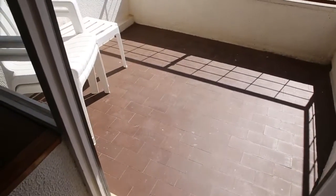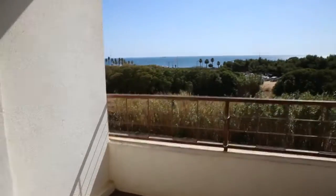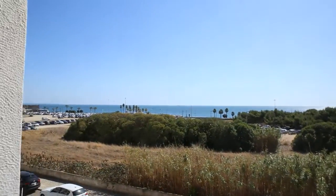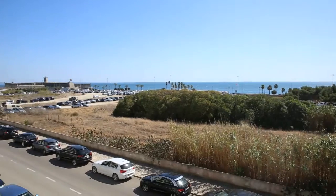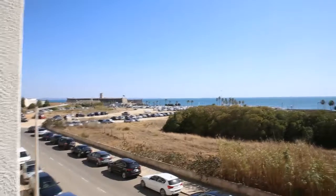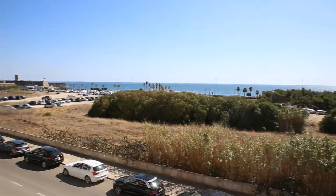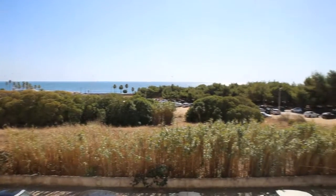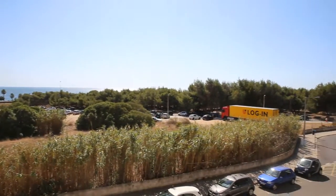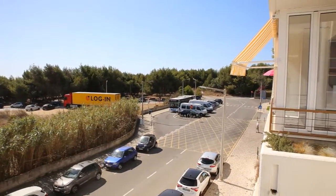This is the space of the balcony. There are some chairs and a table in here. As I told you, it's more or less a front beach view. Over there we have the end of Carcavelos Beach with the Forte Saint-Julian, and this all is the beach. And here is the access to the residential area and some parking places.